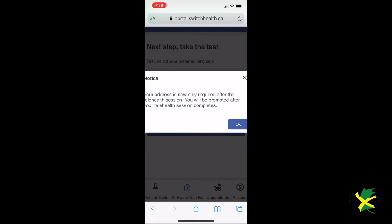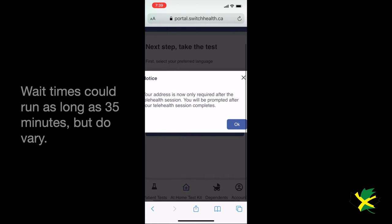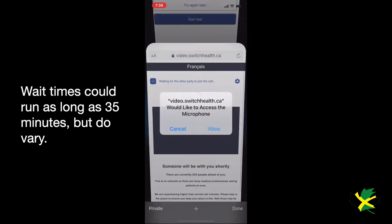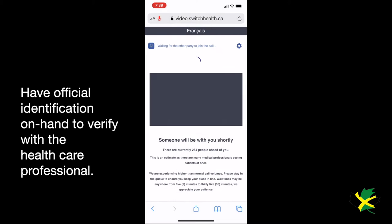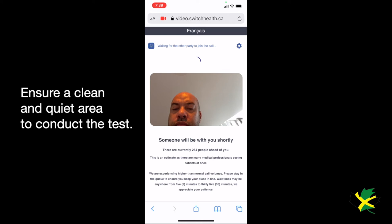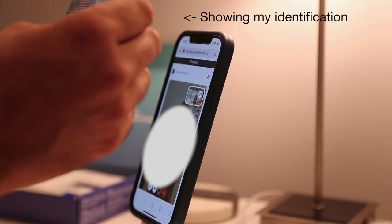Again, you're going to need some time depending on how many people are ahead of you. You could be in a queue — I had to wait up to 40 minutes when doing it. When the healthcare professional comes on, they're going to ask you to verify your ID and verify certain information in the kit. Make sure you follow their instructions.